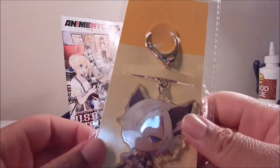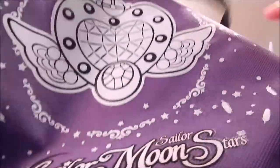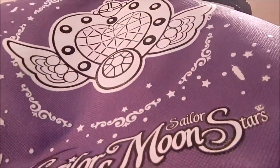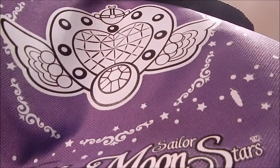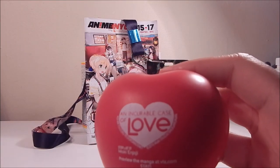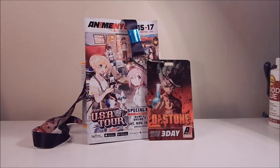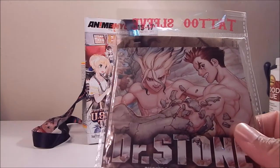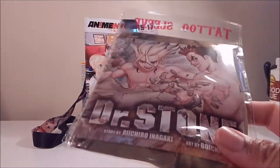From there I wandered over to Viz Media, where they always give you a tote bag — I got this Sailor Moon one. With that came a couple of freebies: a stress ball for the 'Incurable Case of Love' series coming out — don't know about that one, but it's a cute little stress ball — as well as this cute fake tattoo sleeve promoting Dr. Stone. I saw a lot of people wearing that one around the convention.